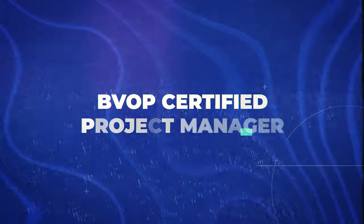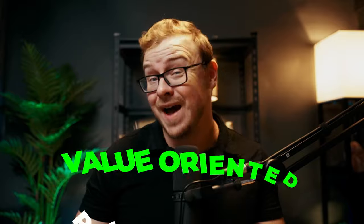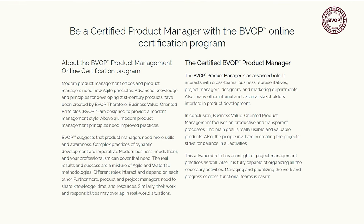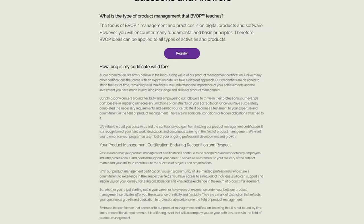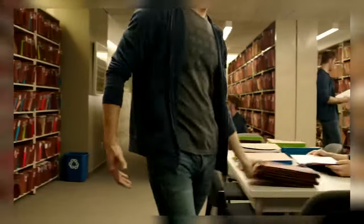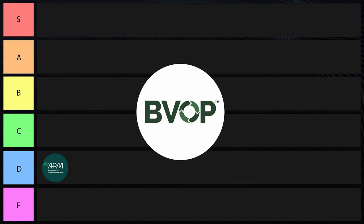Next is the BVOP Certified Project Manager. This is a newer certification which focuses on value-oriented practices and is gaining recognition. It's offered by the Business Value-Oriented Principles Institute and combines traditional, agile, and behavioral practices. There's an online proctored exam with no course requirements, and it has lifetime validity. It emphasizes business value creation, which I really like. It is a newcomer, so it's not as well established or recognized as many others on the list, but I really like the value it teaches. I'm going to put this one into C tier.